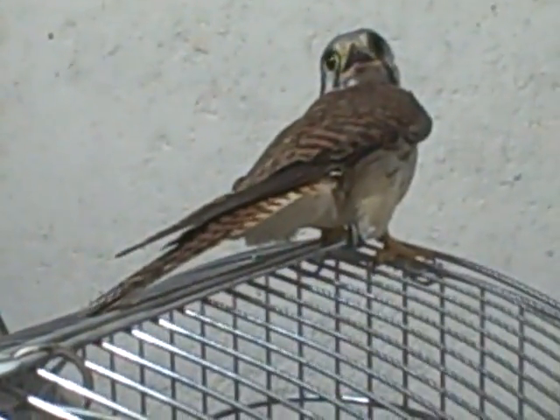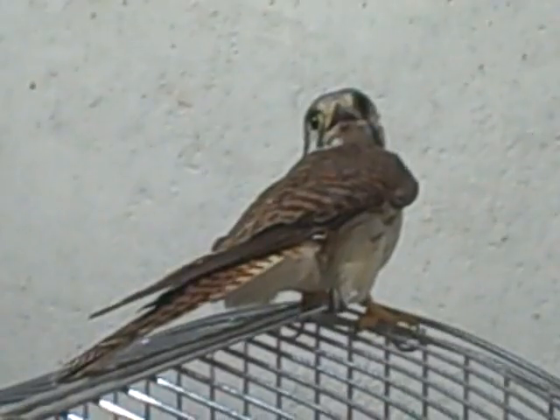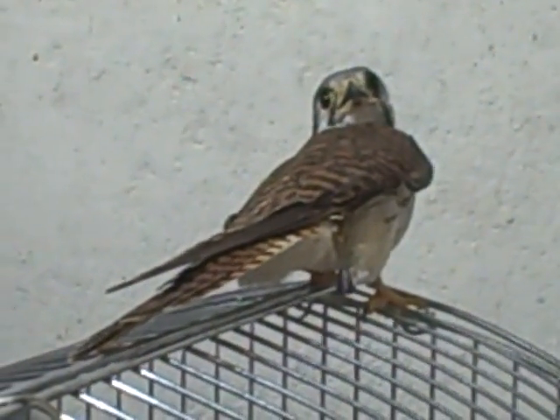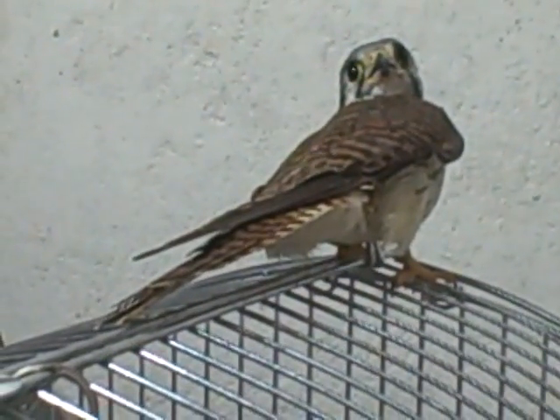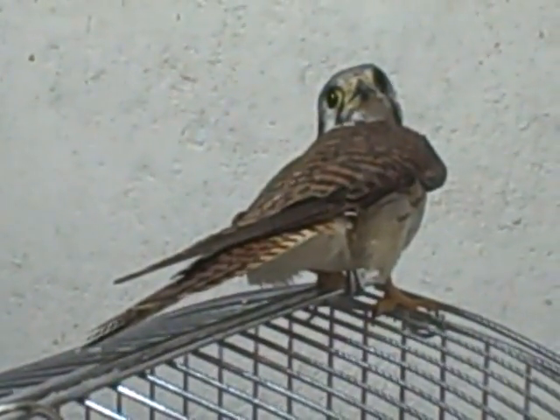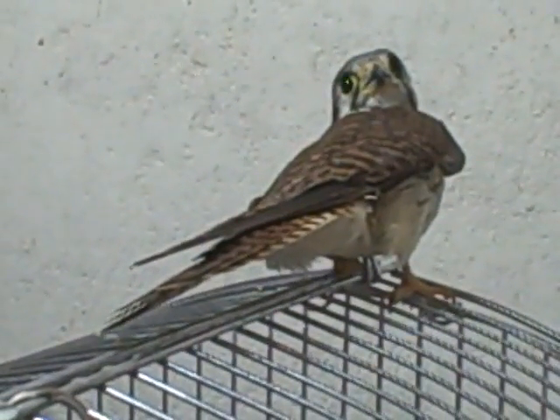I talked with the legitimate hawk rescue people and they told me to keep an eye on her. She looks like she's gaining her strength back and I should be able to release her in an hour or so. She's an awfully pretty little bird. This is a female adult kestrel.